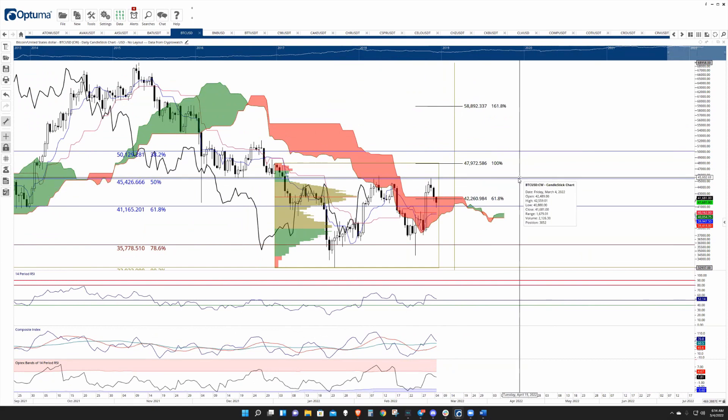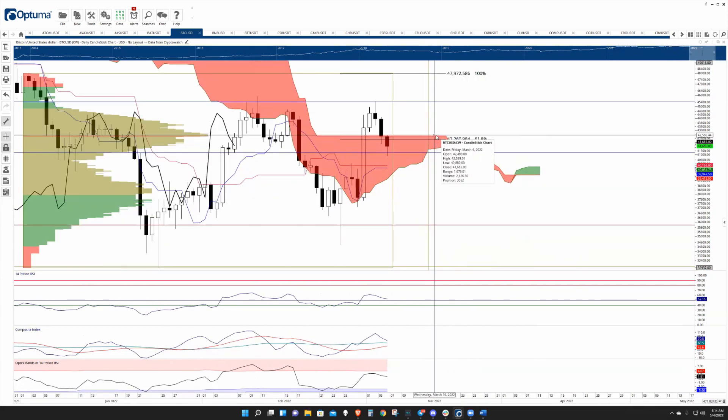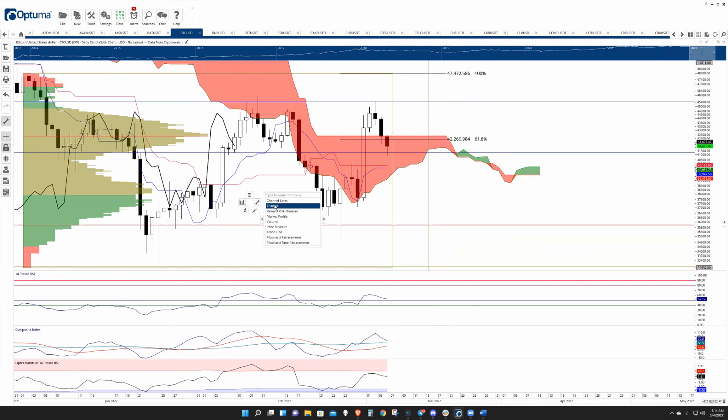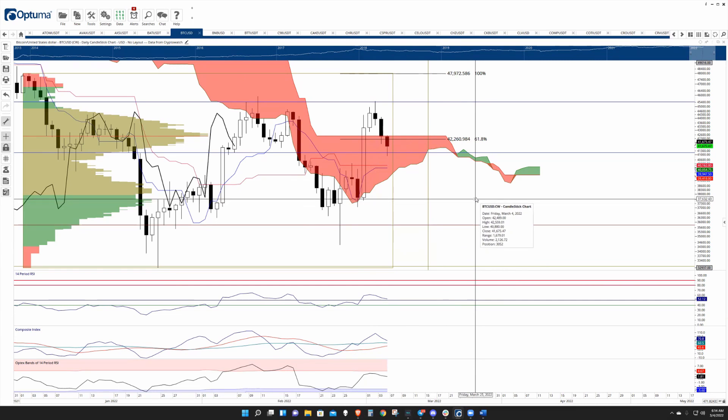It's pulled back and is now finding some support against the 0.618 at 41,165. If there's a daily close between now and next Tuesday around 42,600, that is likely the beginning of another expansion move.